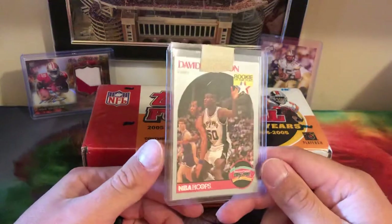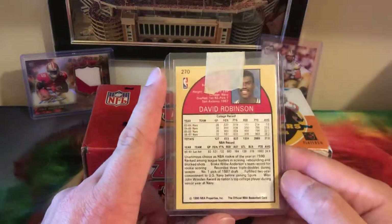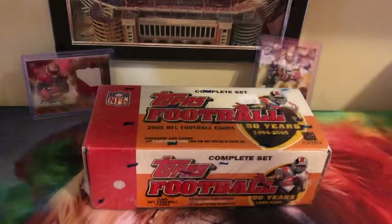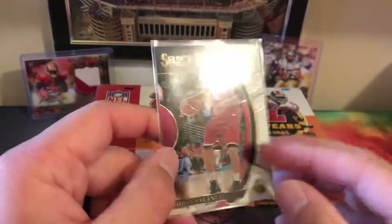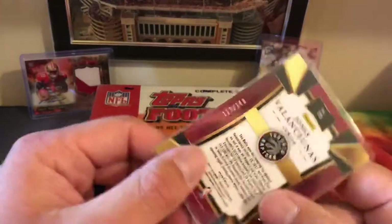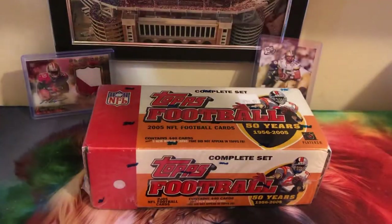I'm trying to start getting some classic rookie cards. This is a David Robinson Rookie of the Year 1990 Hoops — it's his rookie card and it looks great. The guy that sent this was also nice enough to include a Select Jonas Valanciunas numbered to 149, the white prism. It's a good-looking card; it was nice of him to send something extra.